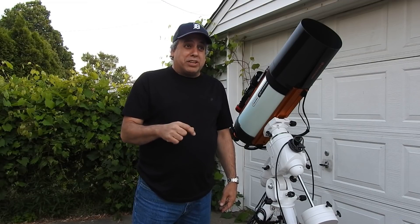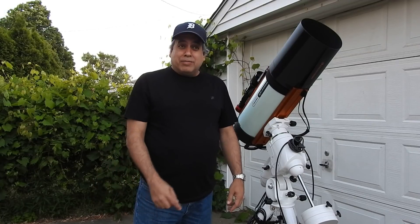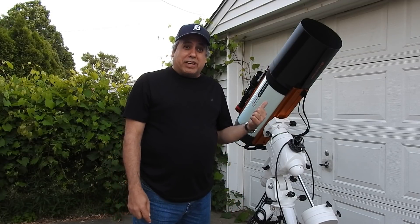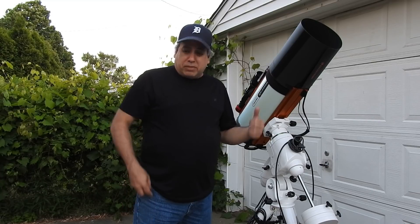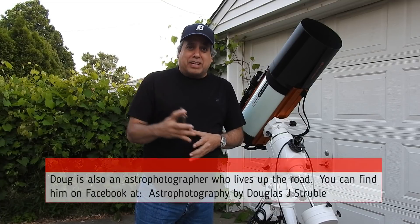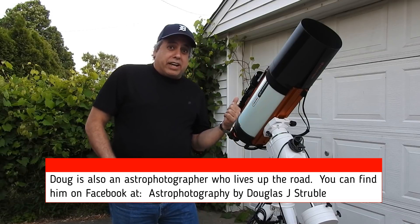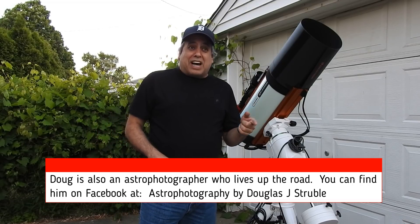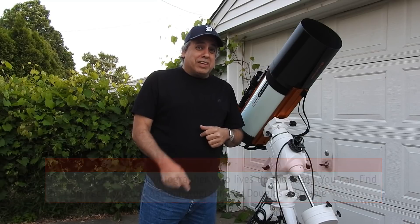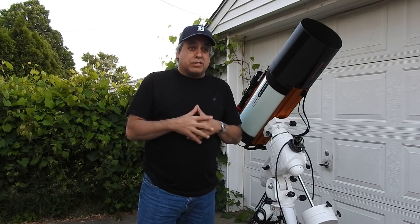I'm going to do something I don't normally do. Since I want data for both filters and I'm using a mono camera, I'm probably going to come back outside at around midnight to start capturing the Pelican, then come back out at around 2 a.m. to switch filters — that way I can capture both sulfur and HA and be done with this target tonight.